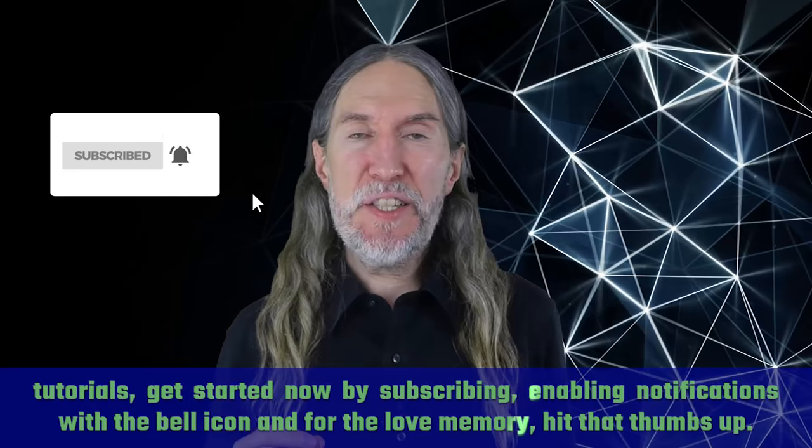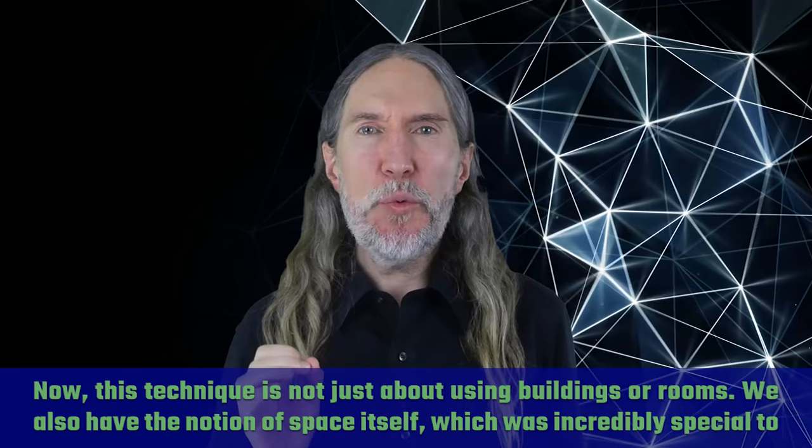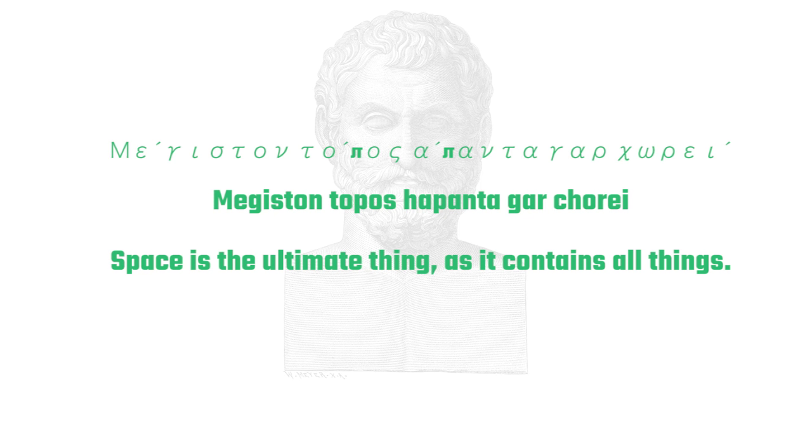This technique is not just about using buildings or rooms. We also have the notion of space itself, which was incredibly special to the Greeks in many ways. As Thales said — a person widely considered to be both the first philosopher and scientist — 'Megaston Topos, Hapenta Garcori': space is the ultimate thing as it contains all things.